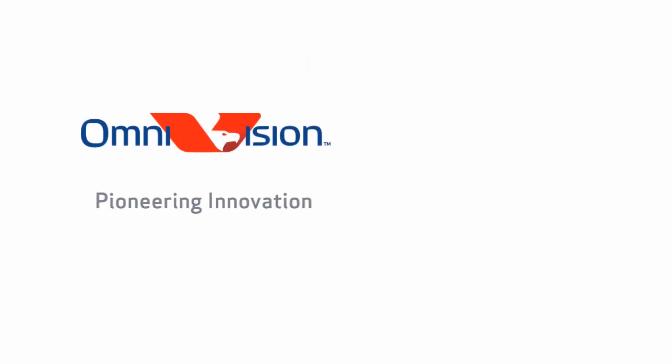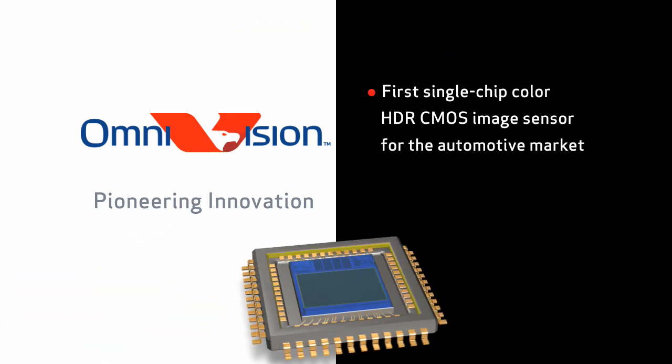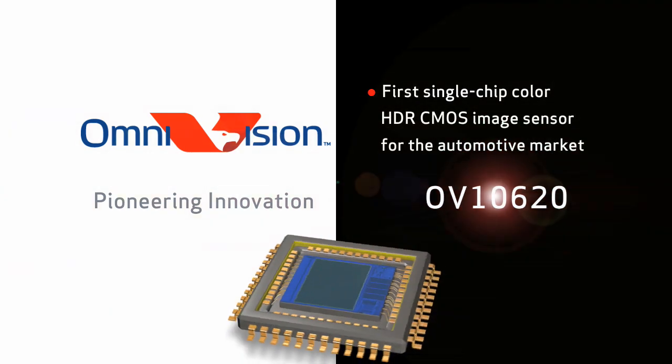Continuing to pioneer innovation, OmniVision Technologies now offers the imaging industry's first single-chip color HDR CMOS image sensor for the automotive market, the OV10620.